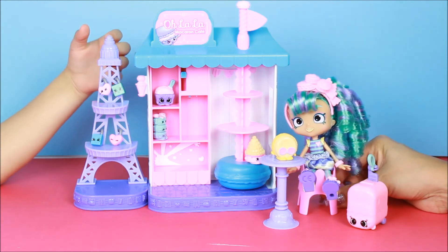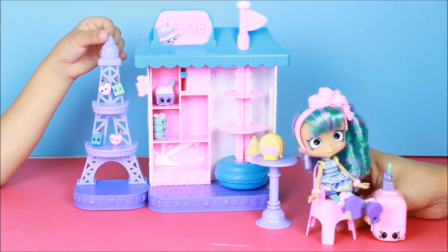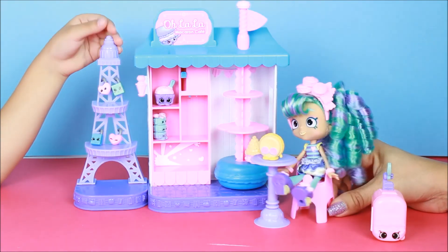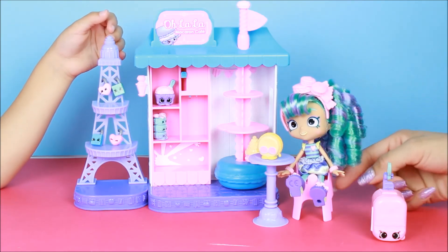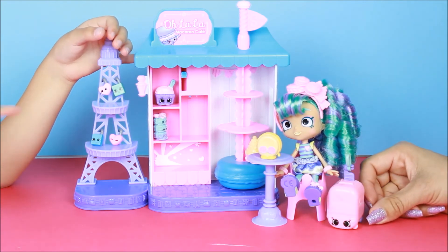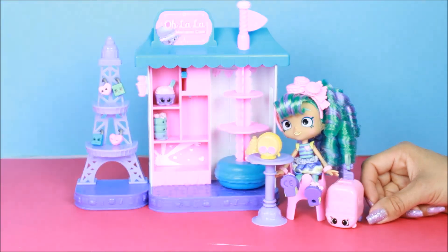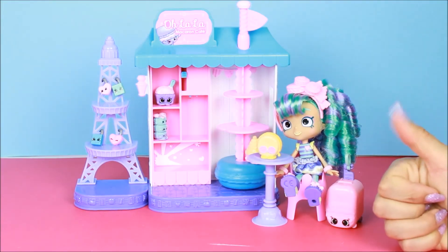Wait a minute — do I see somebody looking at me? Who's that over there? Don't forget to like and subscribe! Leave a comment and let us know: what was your favorite — my hair, my shoes, the almond macaroon Shopkins, or my luggage? Don't forget to like, subscribe, and leave a comment. Bye!